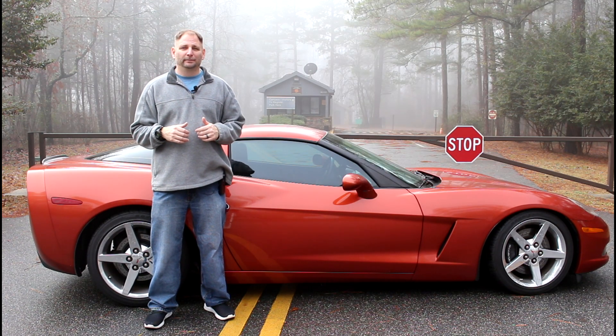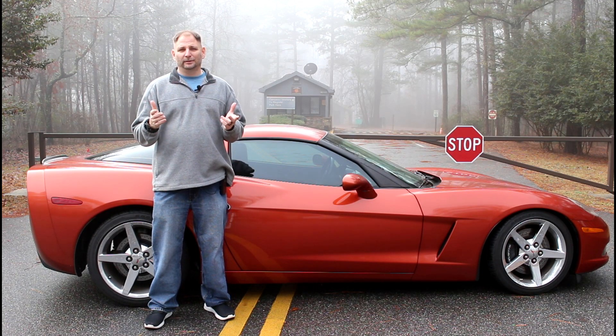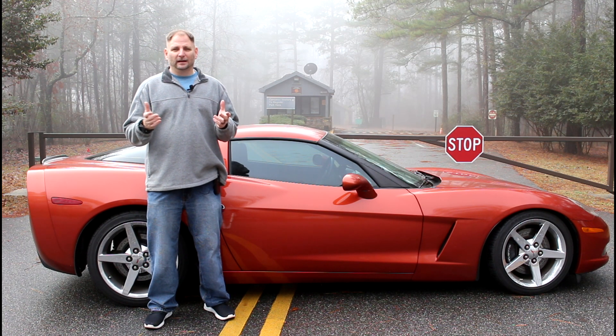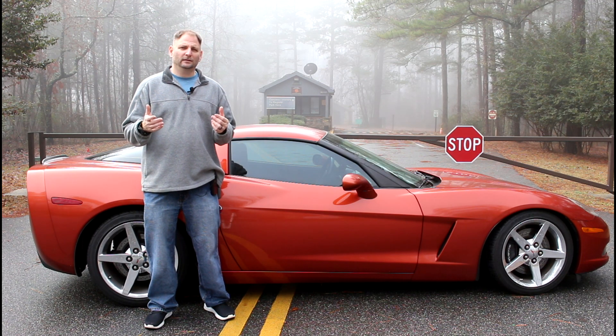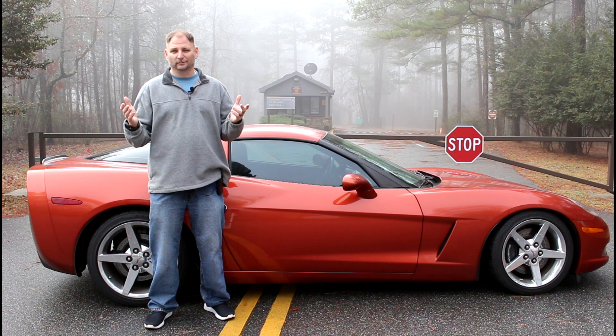Welcome back to Maintainer's Garage, I'm Bags. Merry Christmas, Happy Hanukkah, Happy Kwanzaa, Happy Festivus, Happy Hail Hydra Day, Happy All Hail Odin Day, Happy Holidays — happy whatever it is you celebrate day.